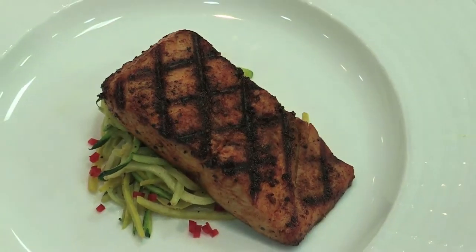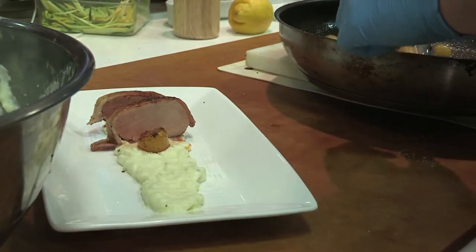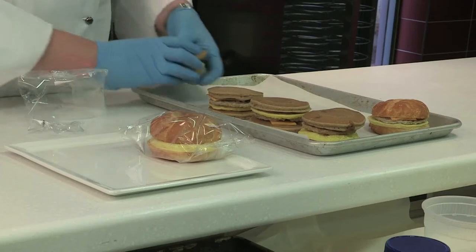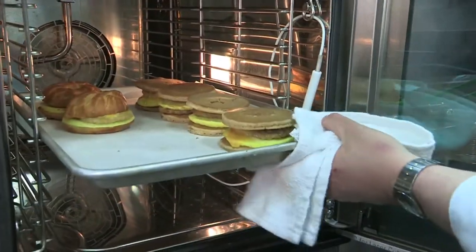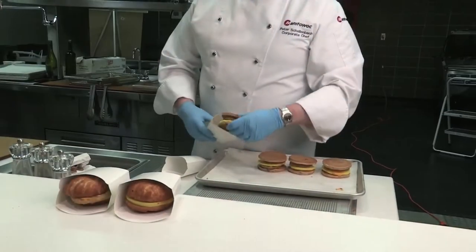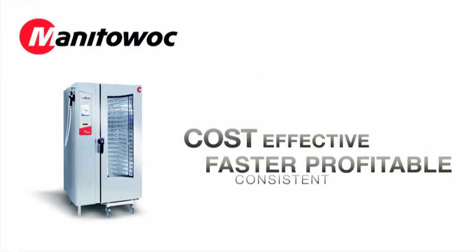Your food needs to be prepared to exact specifications. You want consistency in preparation and results system-wide — predictability is key. Plus, you need to manage labor and costs. ConvoTherm's Easy System enables you to bring more flexibility and automation to your process than ever before, empowering you to centrally control the optimum way to create your menu faster, more profitably, more consistently and cost effectively than ever.